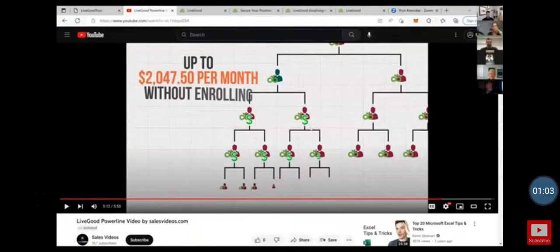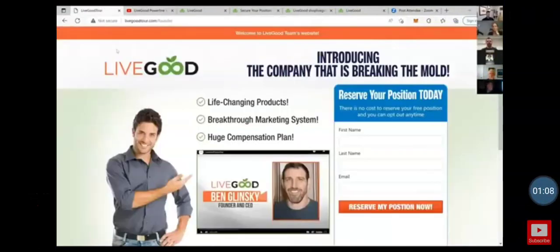People who see this video are going to pre-enroll and join because they don't want to miss out. We've also changed the compensation plan — we've changed it to a 2x15 forced matrix because it helps the most amount of people make the most amount of money. This is a single power line that feeds into a 2x15 matrix.